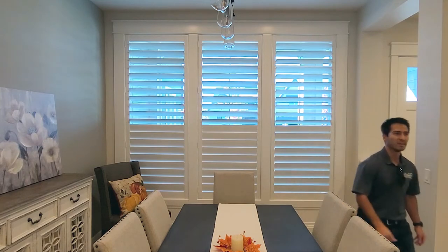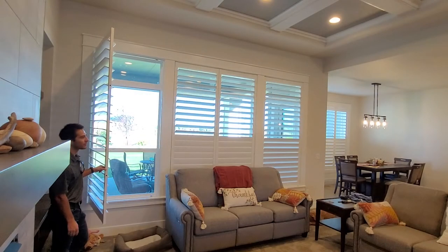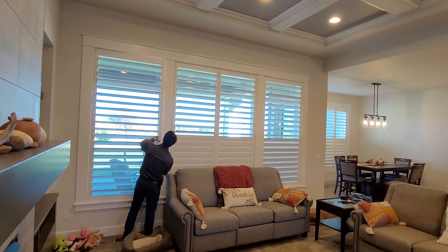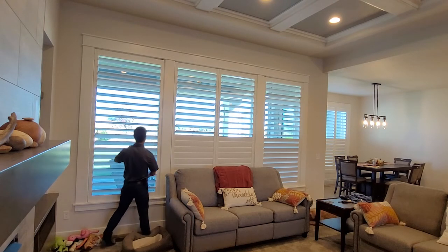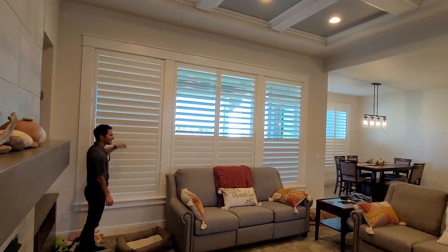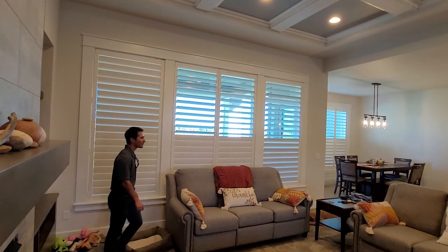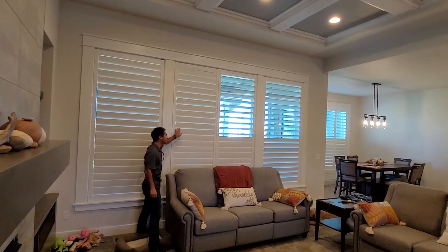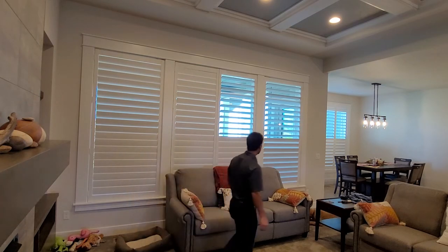The larger the louver, the better the natural light. They also come in a split tilt, which gives the flexibility of privacy and lighting similar to the top-down, bottom-up feature for other window treatments. You also have the option of a hidden tilt rod or traditional tilt. The hidden tilt rod is a more modern look for plantation shutters — more minimalistic compared to the traditional tilt.